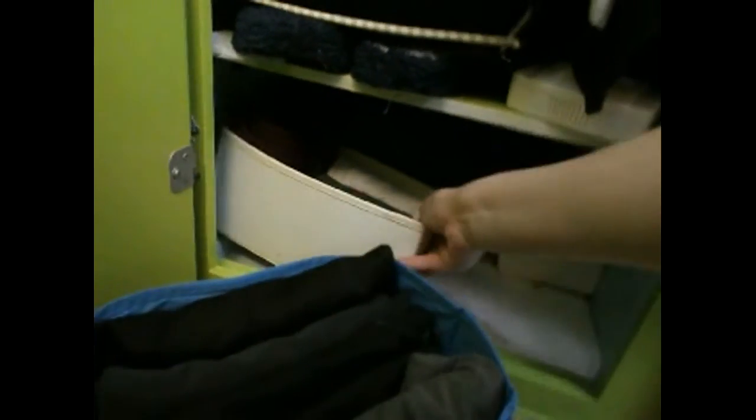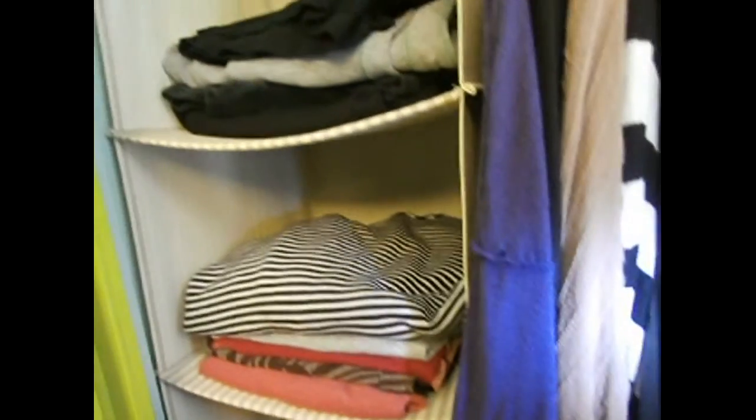I'm holding the flashlight so you all can see. Let me pull a couple of things out to show you what I've got. So that's my closet. My goal is to get all of my clothing in here. I do have another place to store socks and underwear and stuff like that, but we'll talk about that another day.